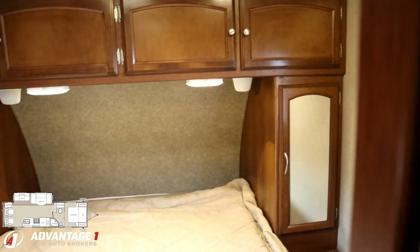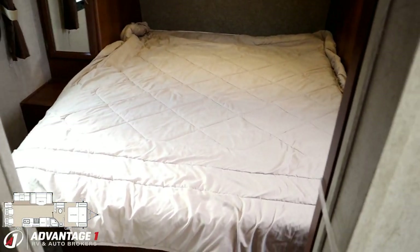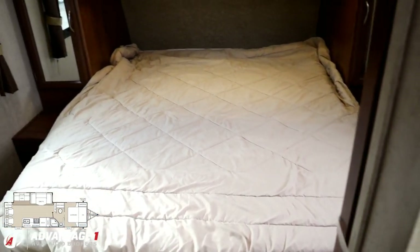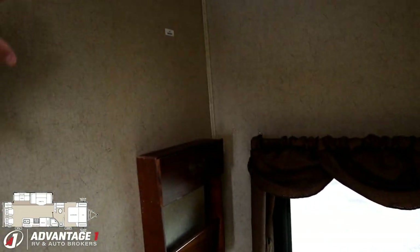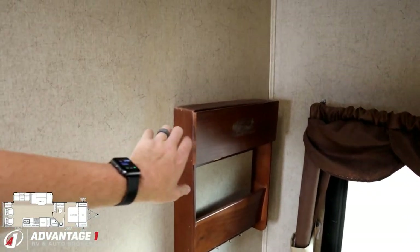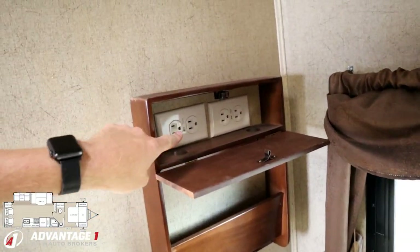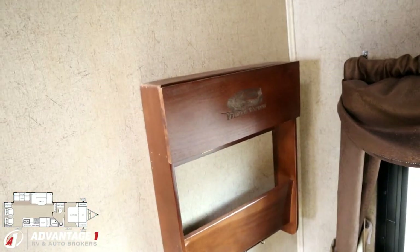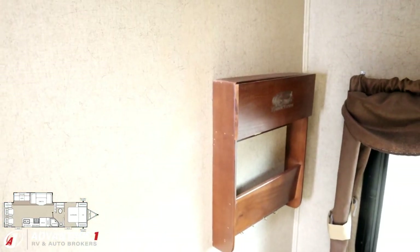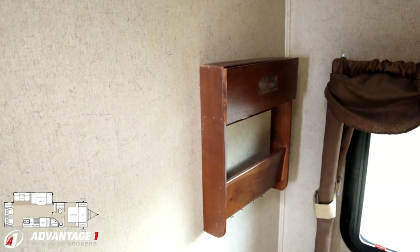Full overhead cabinet storage, and that is a true queen bed — a 60 by 80 true queen — with a sliding pocket privacy door. One more thing before we hop outside: over here, obviously TV hookups, but this little door pops down and there are tons of outlets and little plug runner holes, so if you want a sweet phone or tablet charging station right there, that's a super useful thing.